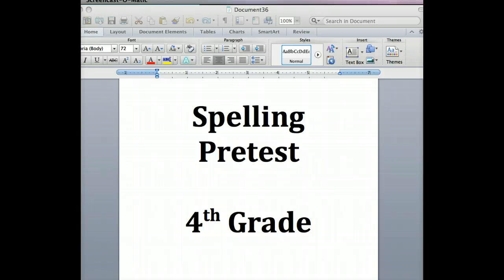Sixteen: patches. Kate sewed patches on her jeans. Patches. Seventeen: mistakes. Julio made no mistakes on his test. Mistakes. Eighteen: berries. We picked a bucket full of berries. Berries.